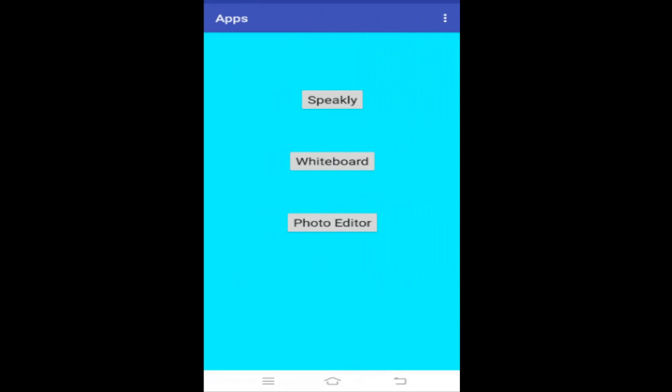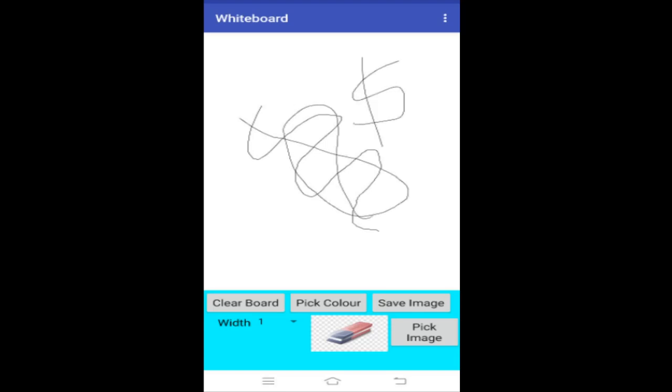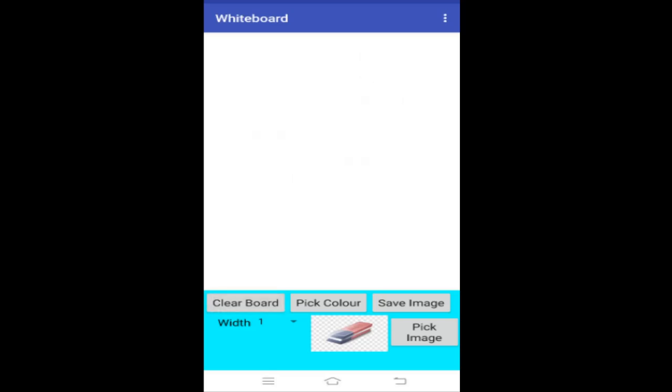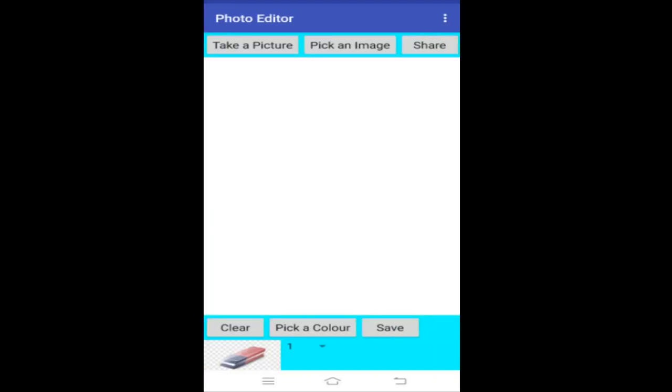Now I'll show you the Whiteboard. In the Whiteboard you can draw anything that you want — you can doodle some random stuff — and this can also be used to teach children in an online class. In the Photo Editor you can take a picture, pick an image, and after you edit it you can share the image. You can clear the doodling or editing that you do on your picture if you don't like it. You can also change the color of the pen, and there is also an eraser and a slider for the width of the line.